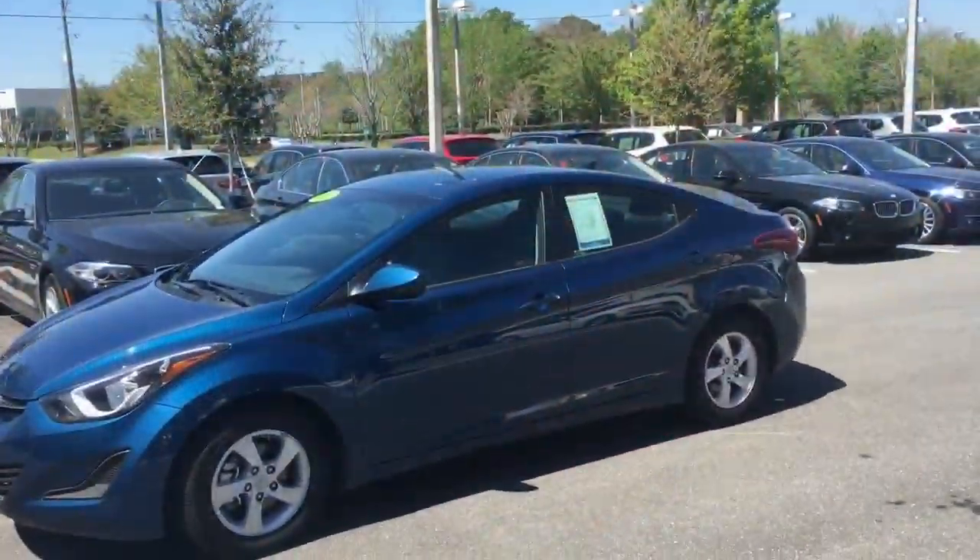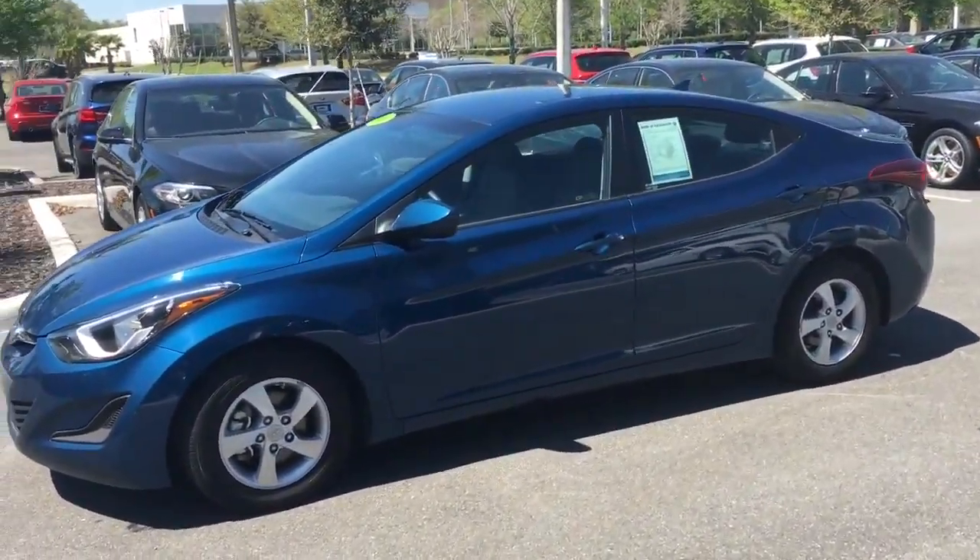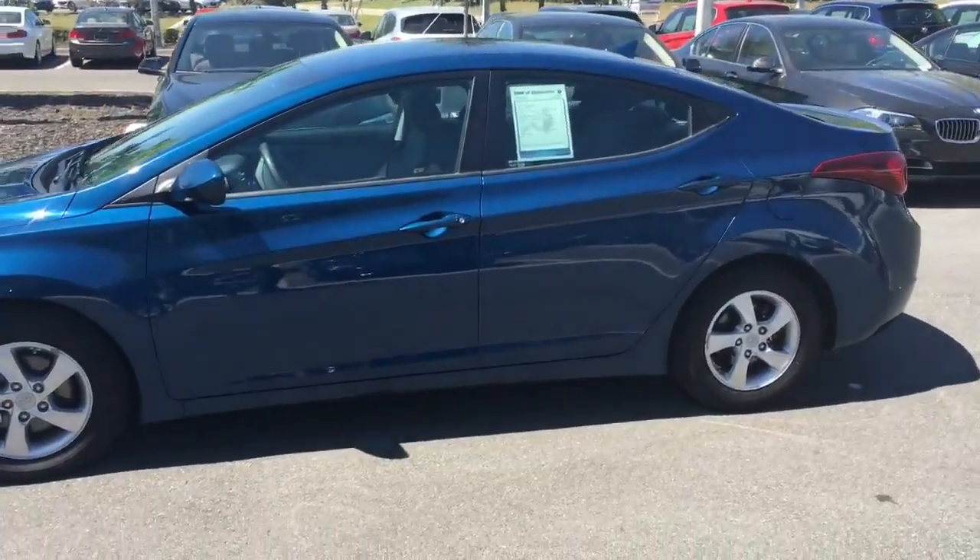Good afternoon, this is Raul Prado from BMW of Gainesville, and behind me is this beautiful 2014 Hyundai Elantra. In just a few minutes, I'm going to take you on a real quick virtual tour of our beautiful car, and hopefully you'll find the video informative and maybe it helps you make a decision.